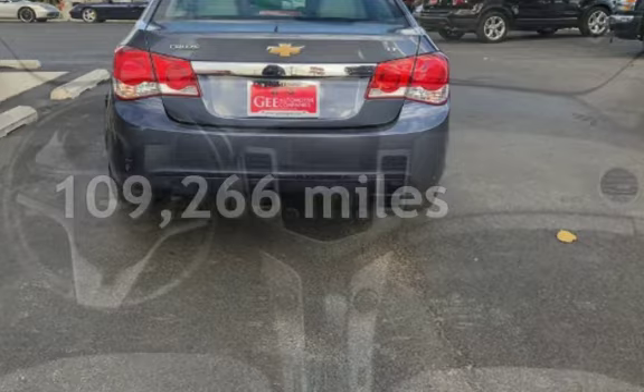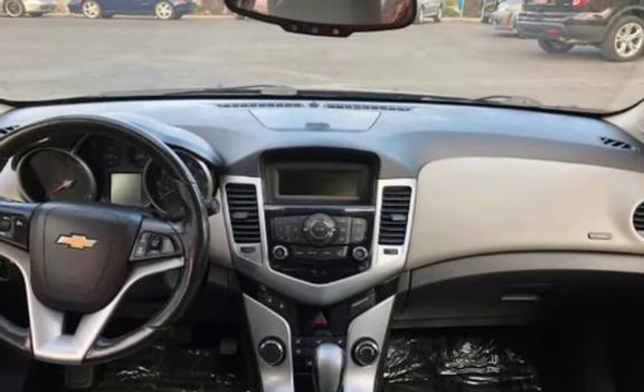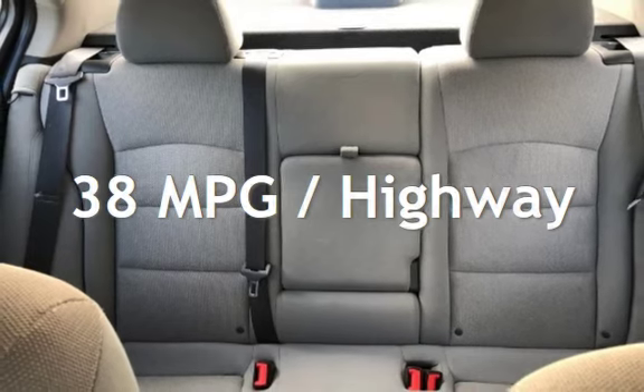This Chevrolet has less than 110,000 miles on the odometer. Estimated fuel economy for this vehicle is 26 miles per gallon in the city and 38 miles per gallon on the highway.